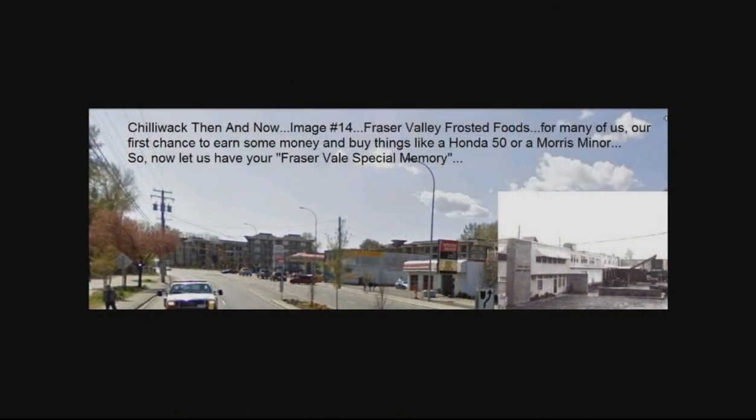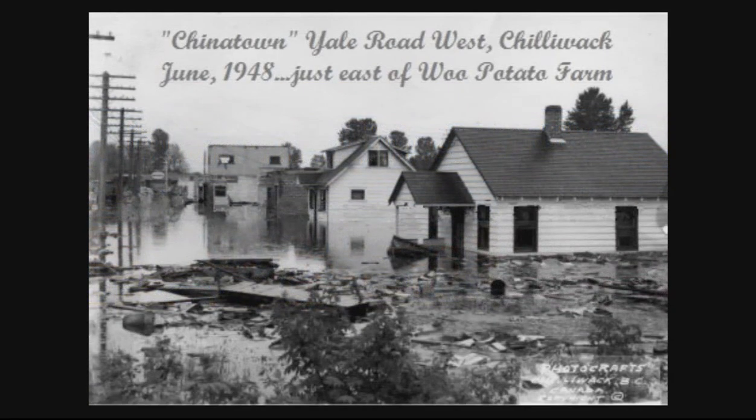Just one last look at what a difference there is now. Where Fraser Vale used to be — if you go to that same area now on Yale Road West, it's changed a lot. That same area was also called Chinatown when I was a kid, because there were about 13 or 14 Chinese families that lived in the area.